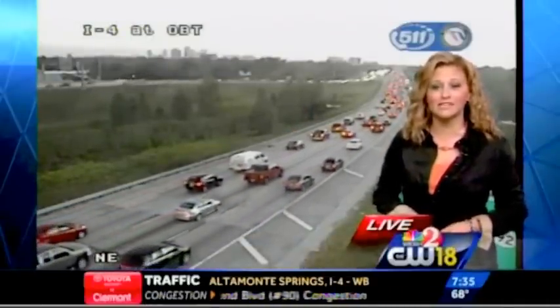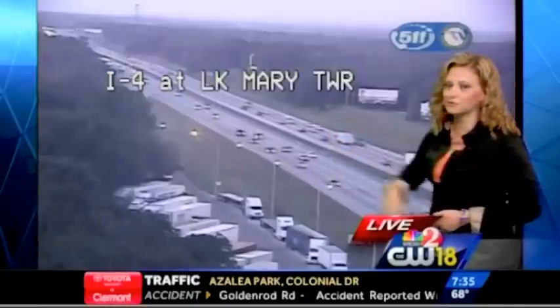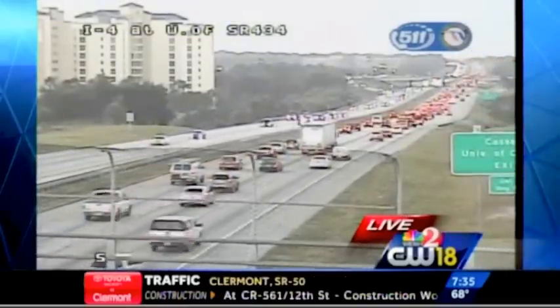You're looking at about a 20-minute ride on the eastbound side. As you head out westbound through Seminole County, not too bad right now in Lake Mary — things are moving smoothly, but you are stop and go between 434 and Lee Road. Through there, give yourself about 16 minutes of travel time.